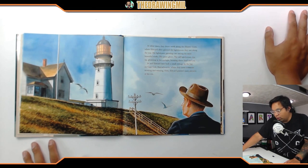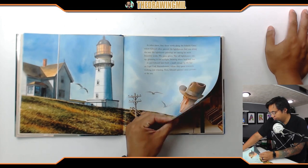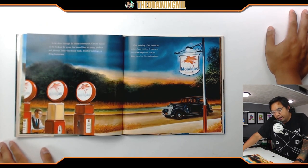At other times they drove north along the Atlantic coast, where Edward often painted the lighthouses they saw along the way. His lighthouse paintings were among his most beautiful works — the tall lighthouses rise up gleaming in the sunlight, looming above land and sea. Jo and Edward later built a small cottage by the bay in Cape Cod, Massachusetts, where they spent summers working and relaxing. As he drove through the nearby countryside, Edward stayed on the lookout for scenes that moved him — not pretty gardens and pleasant farms, but lonely roads, deserted buildings, or dying businesses. One painting, 'Gas,' shows an isolated gas station capturing the quiet emptiness he discovered on his explorations.